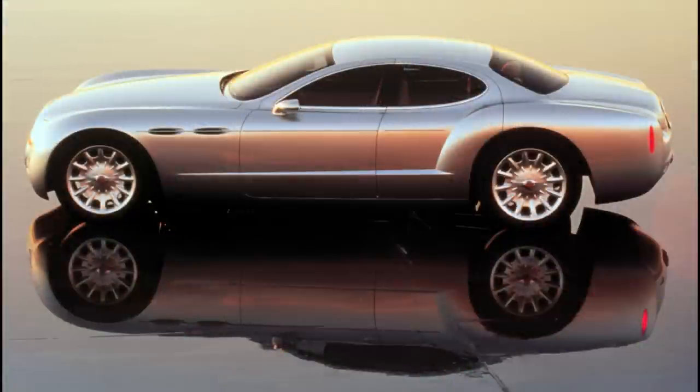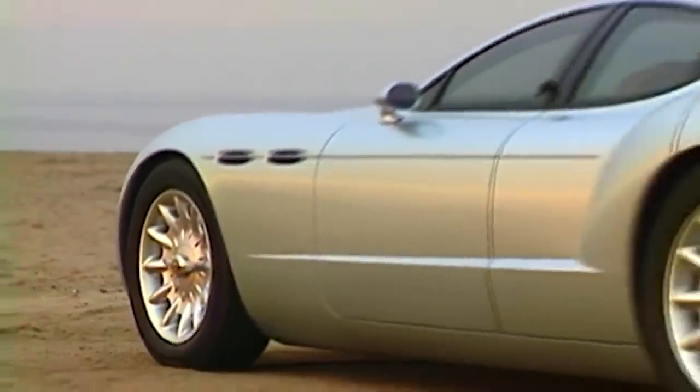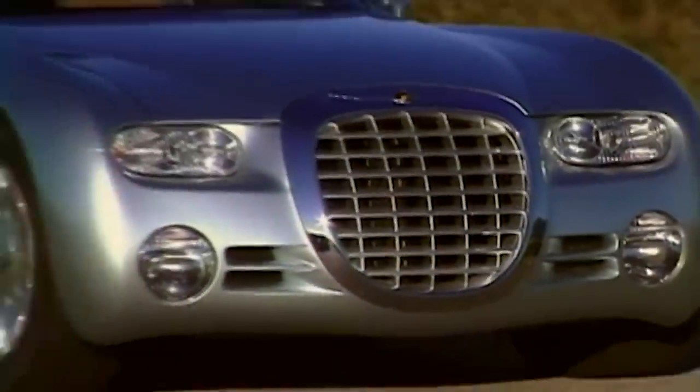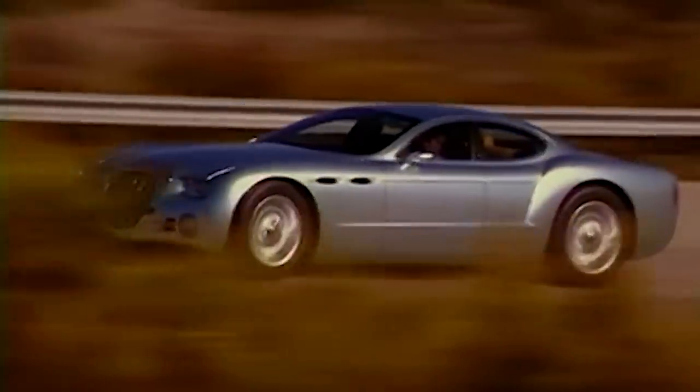It was a long, wide vehicle, stretching out 205 inches in length and 76 inches in width. The wheels were pushed forward and they were huge for the time — 20 inches in the front and 21 inches in the rear. Designers didn't bother adding any door handles to the concept, instead having them open with the click of a key fob. The cabin was shifted towards the rear, which gave the Kronos some similar proportions to some of the classic Virgil Exner designs from the 1950s.